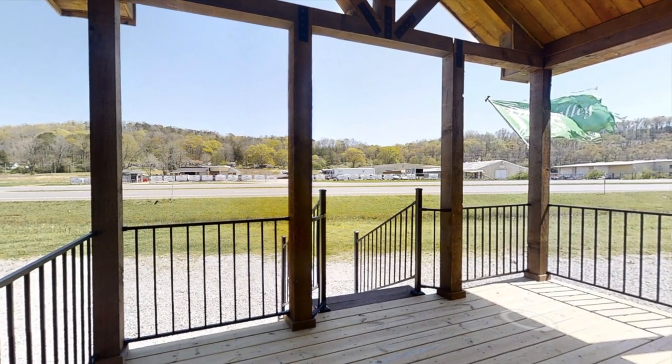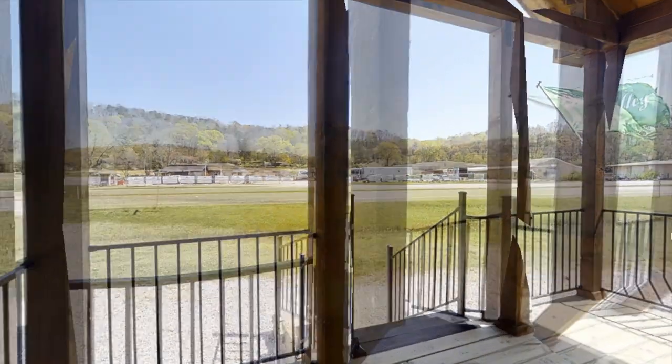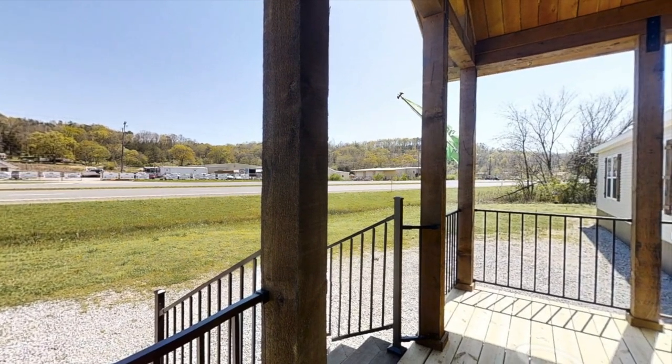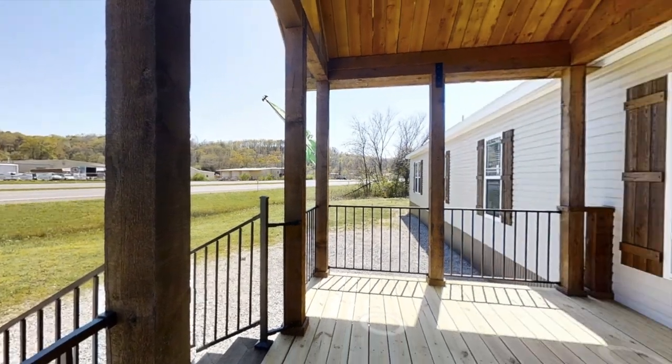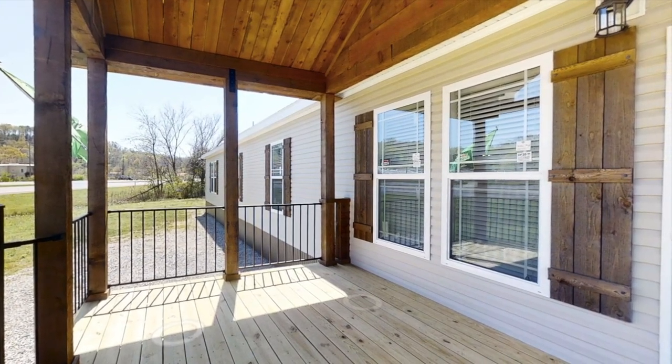So before we enter the home, I just want to show you guys the main porch. It's massive. There's plenty of room for entertainment if you want to hang a hammock there, place a grill, or maybe just some dining furniture out there for friends and family to come over.